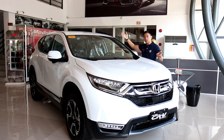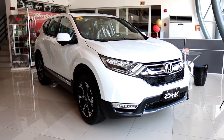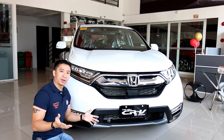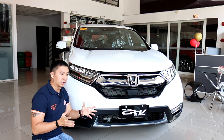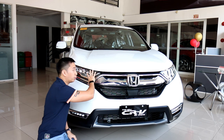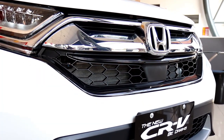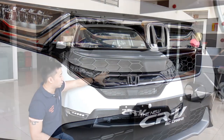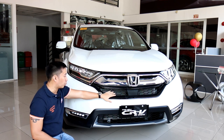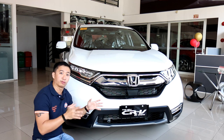Starting off with the looks, the current generation CR-V is unmistakably a CR-V. The design language is more like an evolution rather than a revolution from its previous generations. Honda has a penchant for using a lot of chrome, and that can also be found in the CR-V — a chrome strip underneath the headlights extending to the top half of the front grille, with a chromed out Honda emblem. The bottom half sports glossy black plastic with a nice honeycomb finish.